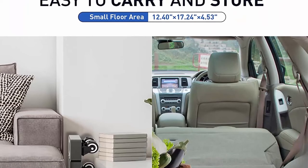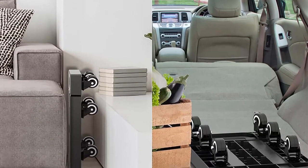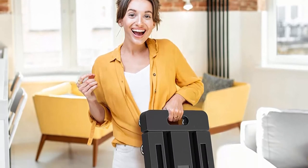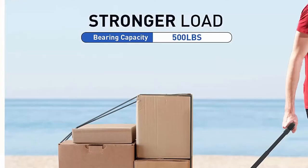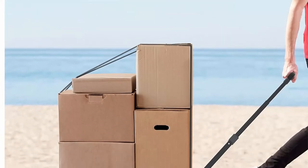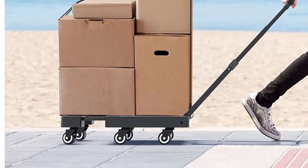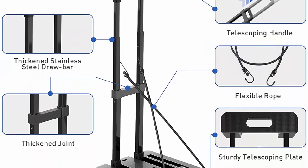Heavy duty and durable: with six upgraded double ball bearing wheels, the utility cart can hold up to 500lbs with stability and smooth movement when carrying heavy goods. The thick steel drawbar and durable plastic frame make the hand truck resistant to shaking when pulling. Extendable base plate: this folding luggage trolley cart features an extendable loading base surface to hold larger items and provide extra space — no need to worry if the box is too big.